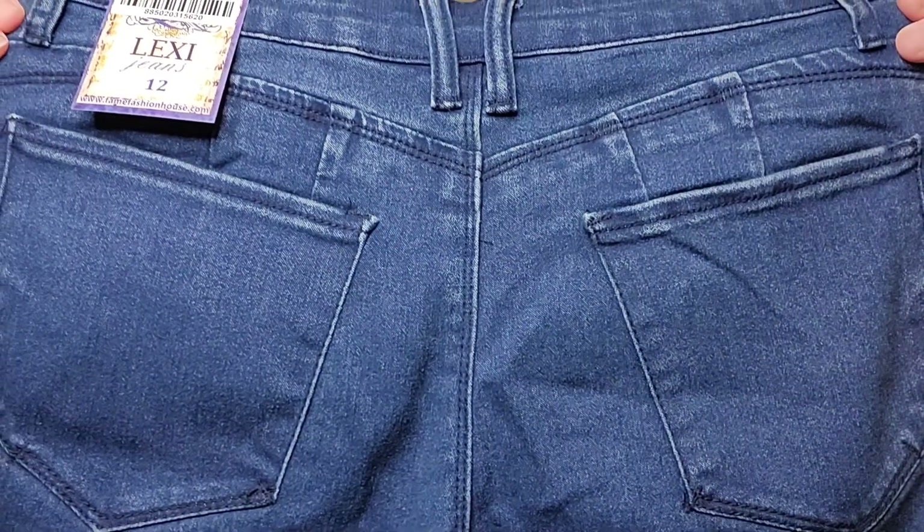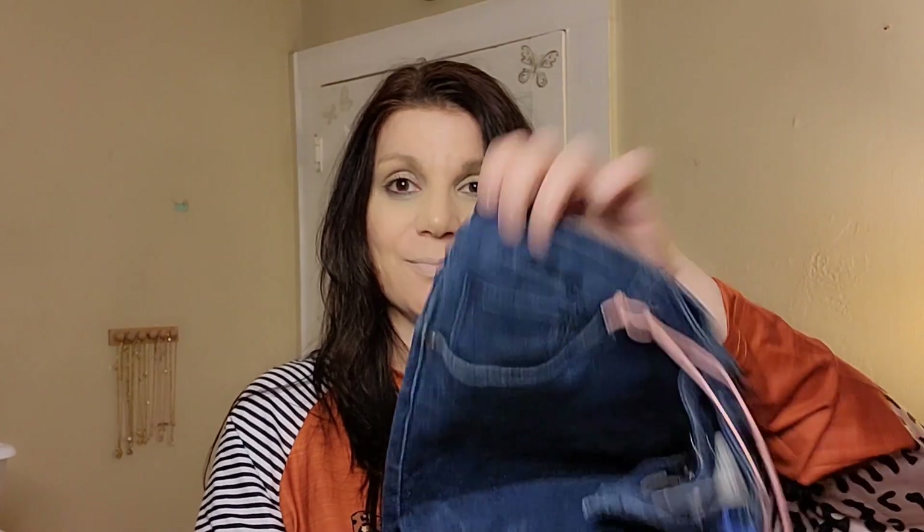Unfortunately the jeans aren't going to work for me, so I have on a pair of black leggings to try everything else on. They're huge in the crotch and waist. The jeans are by Lexi, they have a button fly detail and four-pocket style with a little coin pocket in the front — really nice construction, just not the right fit.